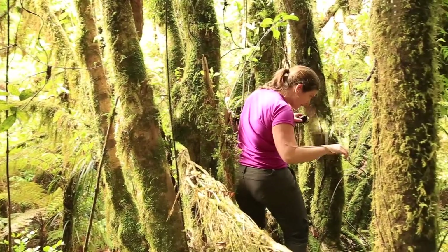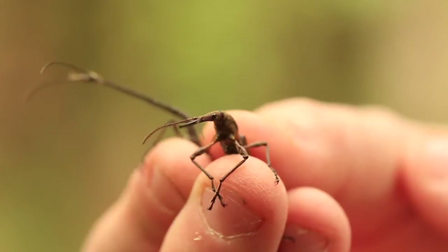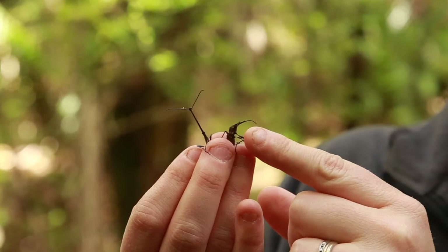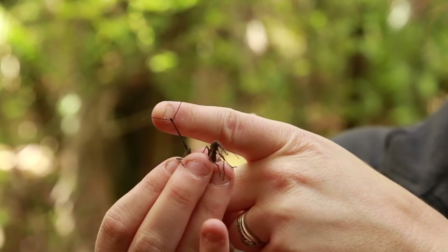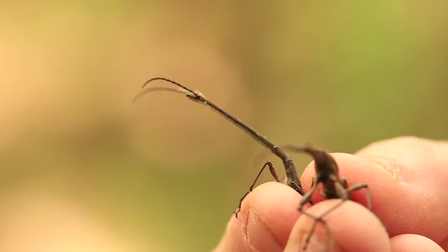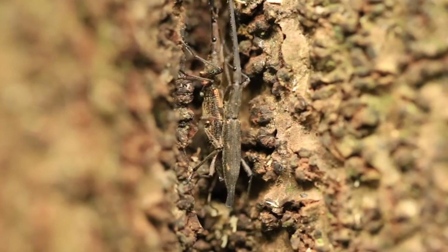Dr. Chrissy Painting is doing research to understand why the New Zealand giraffe weevil has evolved this amazing adaptation. This is a female on the side and she's got a really narrow, straight mouthparts. Males have a really long rostrum that they use as a weapon to fight with other males to gain access to females. They've also got mouthparts right at the end, enlarged, which they use to actually bite onto other males and try to pull them off the tree.